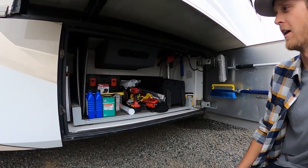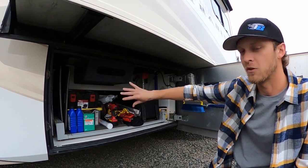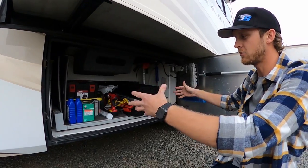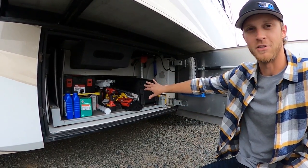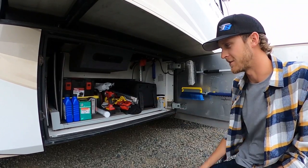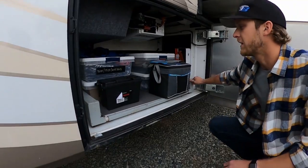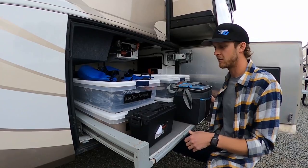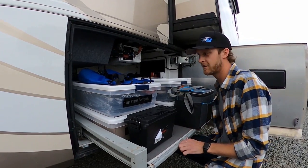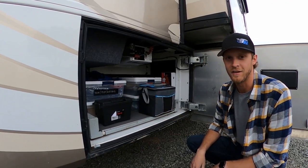Every motorhome is a little different. This one has two storage areas — this bay and that bay — and they're actually all the way through. Some of them are just sectional, but this one comes all the way through, which is really nice. I've got all my tools and parts in here. It also has some neat little trays that come out even further so you can access stuff easier. Slide it back in and you're good to go.